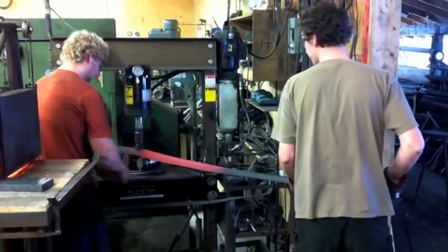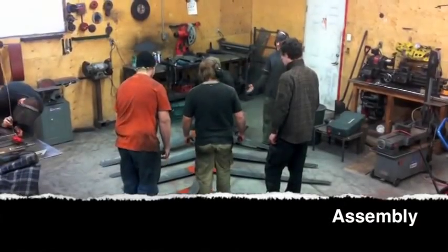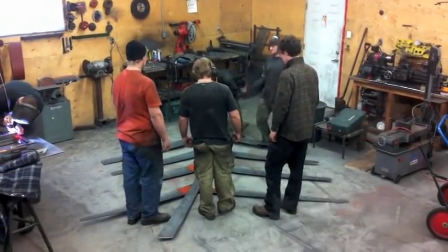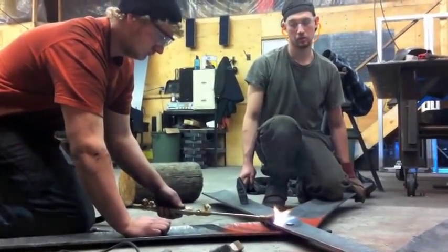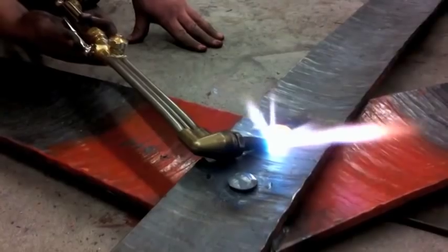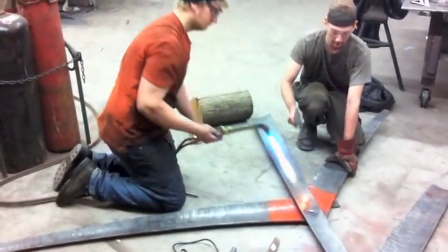Tim and Austin are straightening the end posts in the 50 ton press. You may notice red blotches on the metal. Before any pieces can be put together, all the layered surfaces get a coat of special weld-through primer to ensure maximum rust prevention for the areas that will be unreachable later in construction.